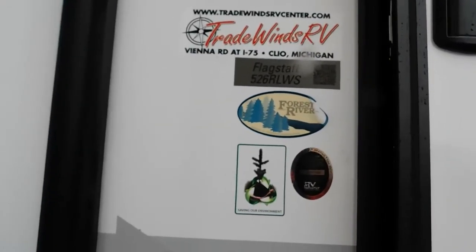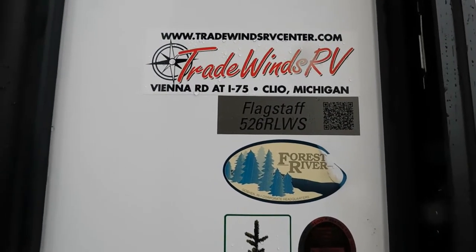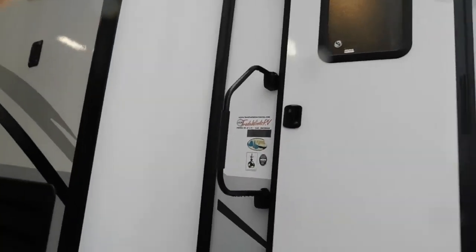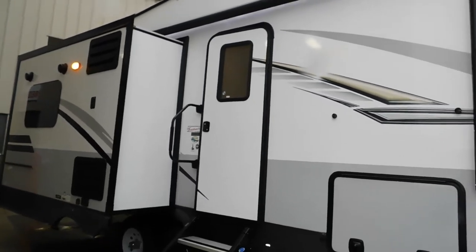Hello, this is Mikey Favons RV Center here to congratulate you on the purchase of your Flagstaff Superlite 526 RLWS fifth wheel. You picked a beautiful unit here. I'm going to walk you around it, show you how to use a few things, and get the best out of your camping experience.